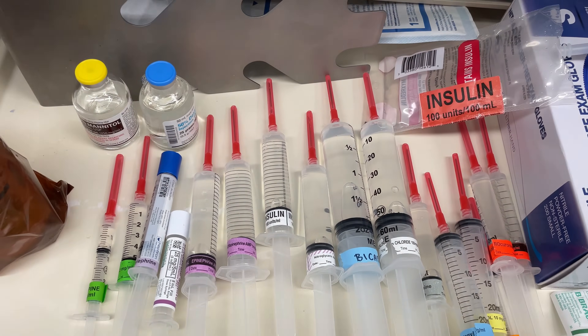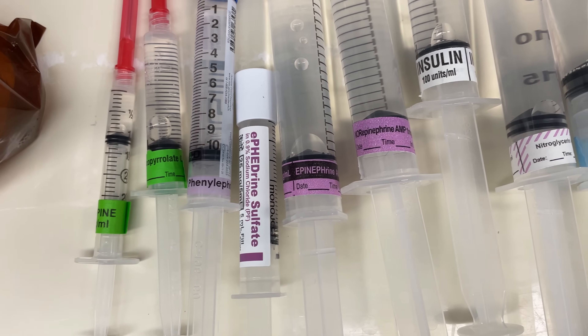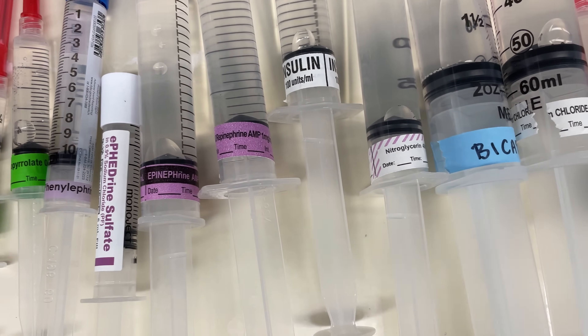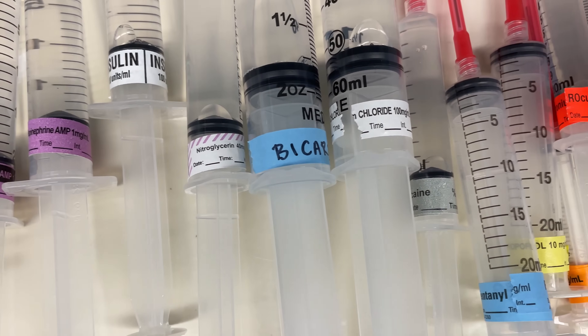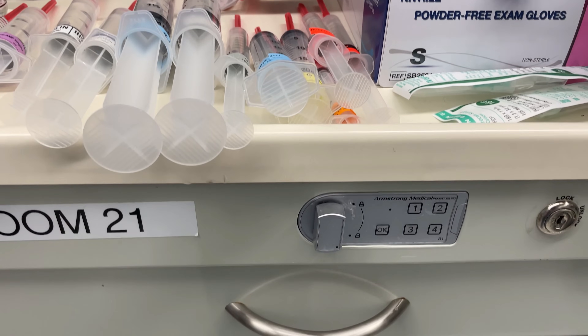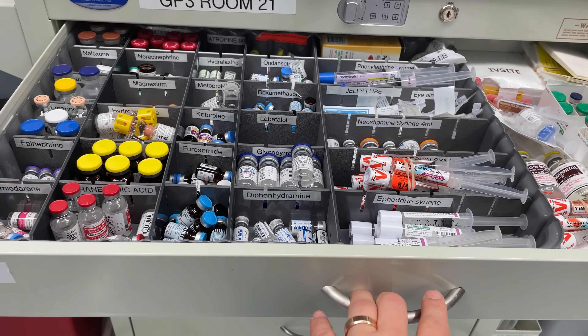Medications shown here include atropine, glycopyrrolate, phenylephrine, ephedrine, epinephrine, norepinephrine, insulin, nitroglycerin, bicarbonate, calcium chloride, lidocaine, fentanyl, propofol, midazolam, rocuronium, and succinylcholine. Opening up the cart, you can see that we have a lot more medications that we keep nearby.